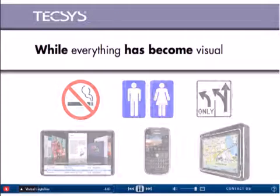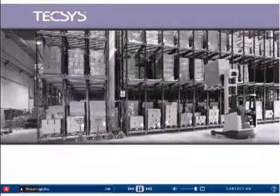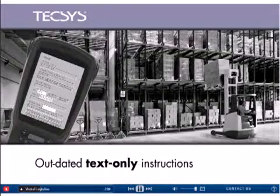While everything in today's society has become visual, distribution center operators continue to struggle with understanding outdated text-only instructions.